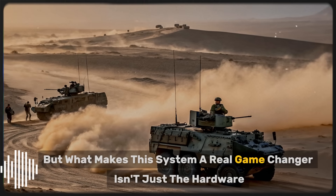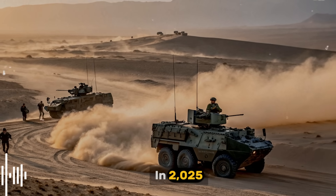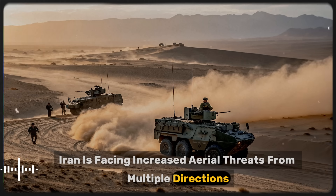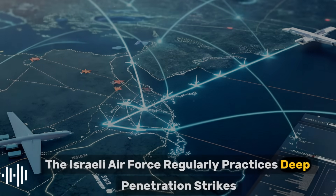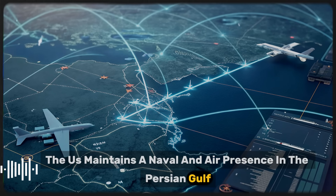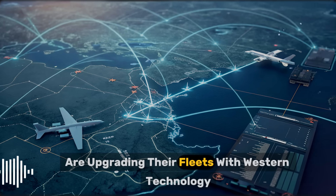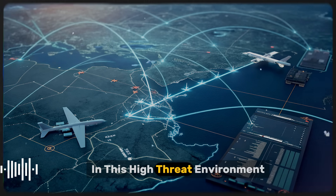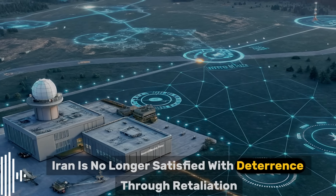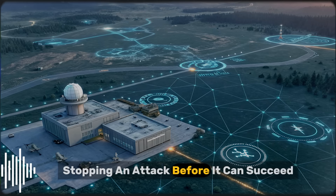But what makes this system a real game-changer isn't just the hardware — it's the strategic timing. In 2025, Iran is facing increased aerial threats from multiple directions. The Israeli Air Force regularly practices deep penetration strikes. The U.S. maintains a naval and air presence in the Persian Gulf. Gulf countries like Saudi Arabia and the UAE are upgrading their fleets with Western technology. In this high-threat environment, acquiring the HQ-9B signals a bold shift: Iran is no longer satisfied with deterrence through retaliation. It now seeks deterrence through denial — stopping an attack before it can succeed.